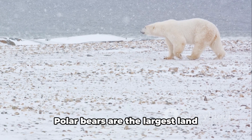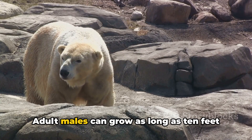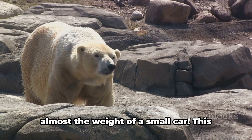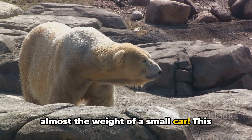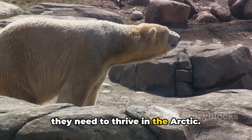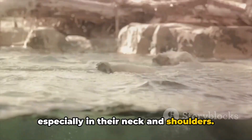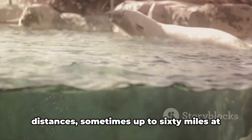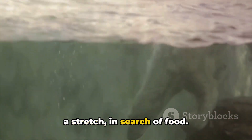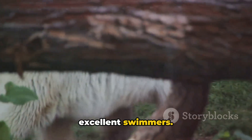Now let's talk about their size. Polar bears are the largest land carnivores in the world. Adult males can grow as long as 10 feet and weigh up to 1,500 pounds — almost the weight of a small car. This size gives them the strength and power they need to thrive in the Arctic. Their strong muscles, especially in their neck and shoulders, help them swim for long distances, sometimes up to 60 miles at a stretch in search of food. Polar bears are excellent swimmers.